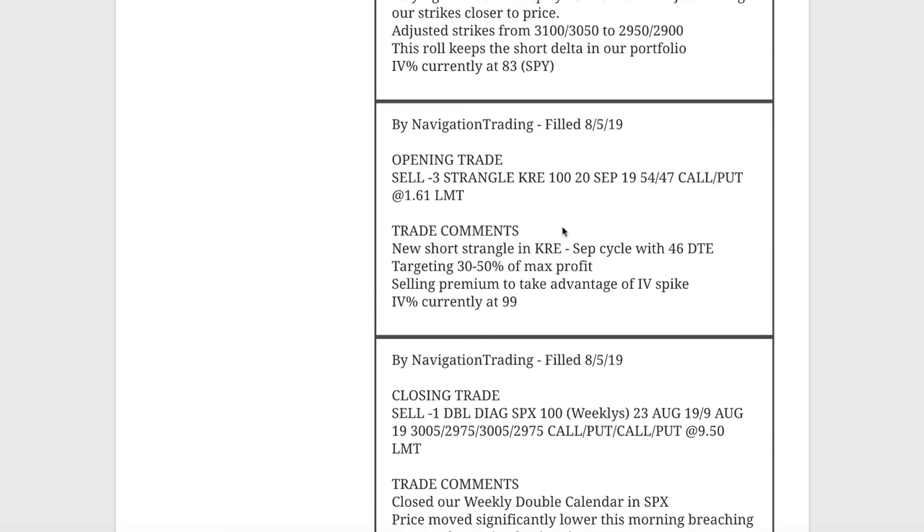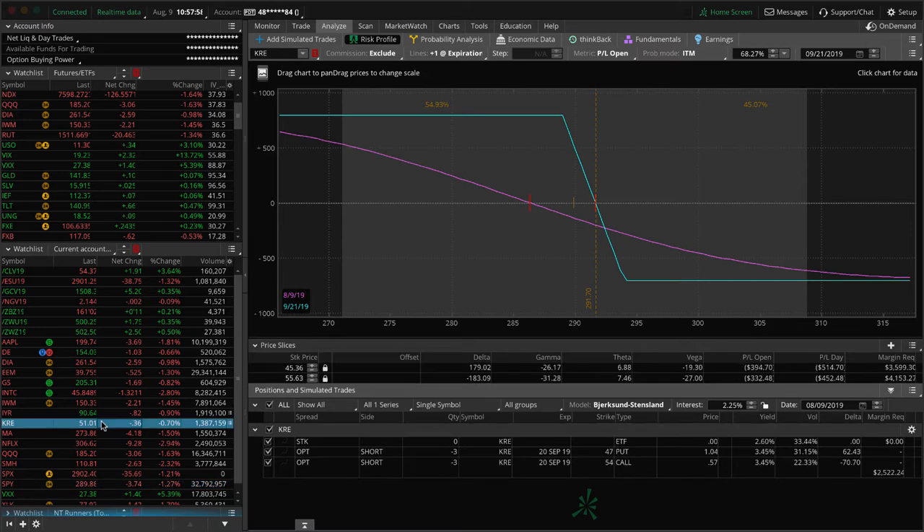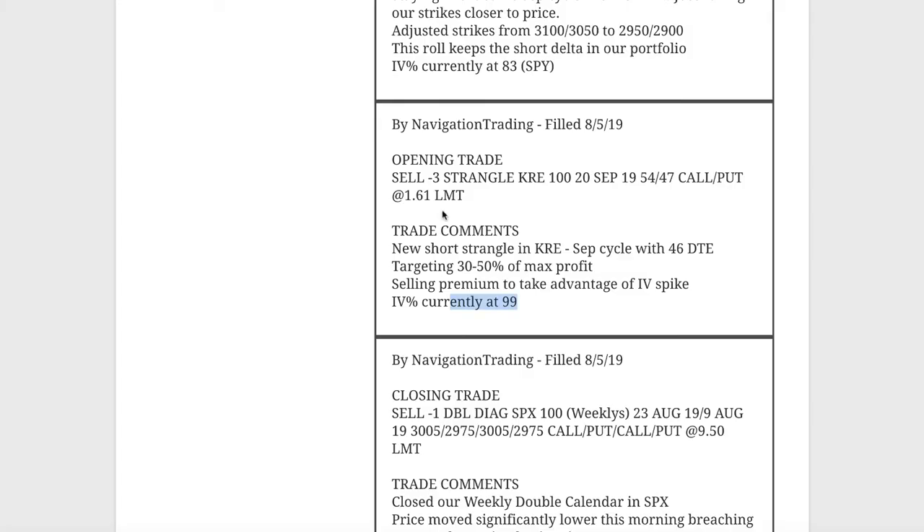Next alert was an opening trade in KRE. We were looking for spots to sell some premium with the IV spike — IV percentile up to 99 on KRE, so we sold a strangle. We're almost at 30% of max profit, currently at about 25%, so we're going to hold this a little bit longer. You can see how quickly implied volatility can contract. Still pretty centered, so we might be able to take this off early next week if things stay stable.